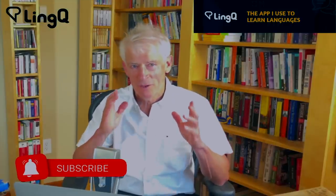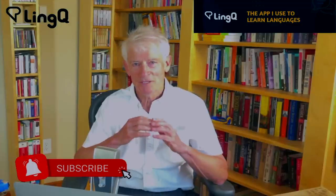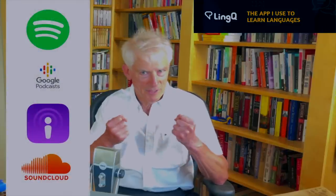So before we get into it, remember, if you enjoy these videos, please subscribe and click on the bell for notifications. And if you follow me on a podcast service, please leave a comment.